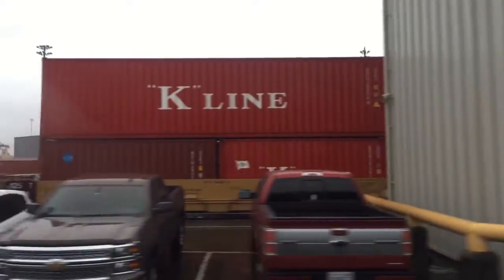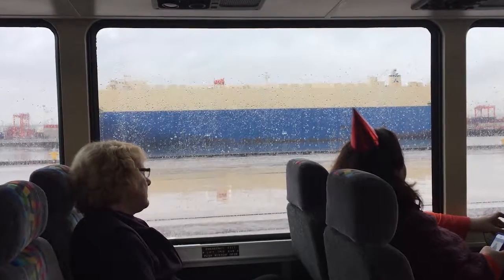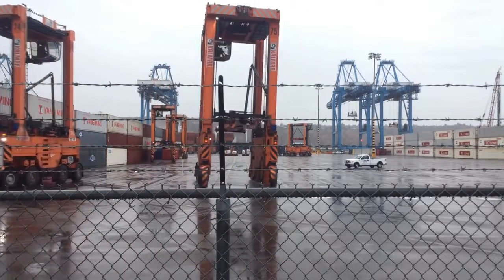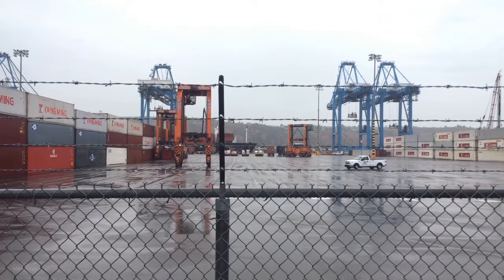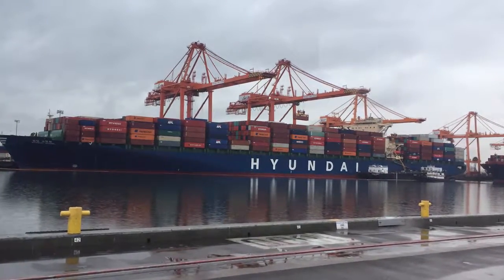The last place a ship wants to be is in a port. These ships cost between $50,000 and $100,000 a day to operate, and when you're sitting at a pier, you're not making money. So they want to get in, get out. Quite often they're delivering a couple hundred containers, and at the same time they're picking up hundreds of containers, and then they're going to their next port of call.